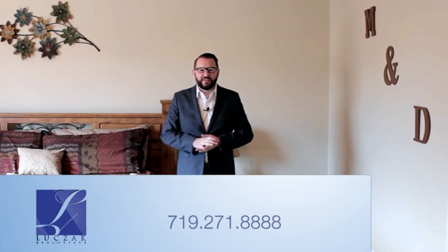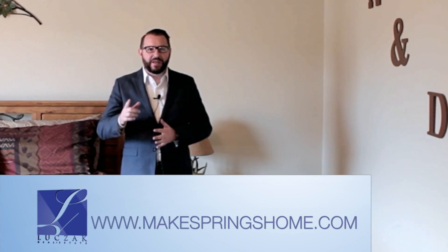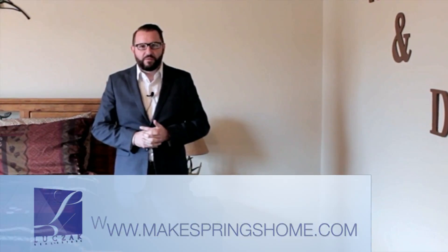It's a great property with a fantastic layout — very easy at about 1,800 square feet. Great for a family with four bedrooms on the upper level and a little homework cubby up there as well. If you have any questions or would like to schedule a private showing, give me a call at 719-271-8888. Or visit www.MakespringsHome.com for more information.